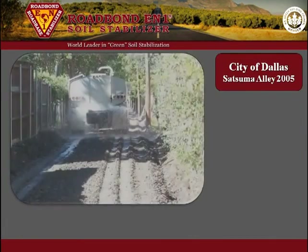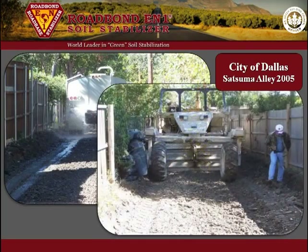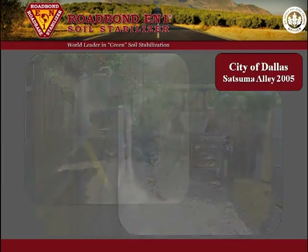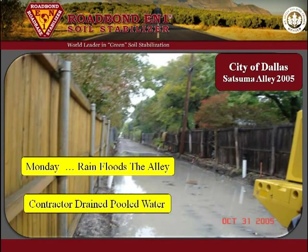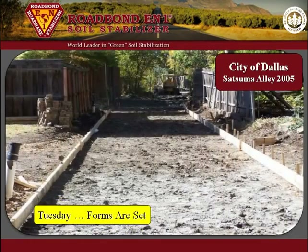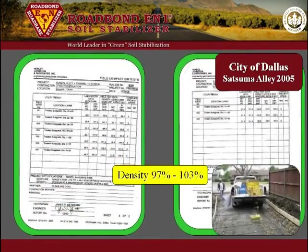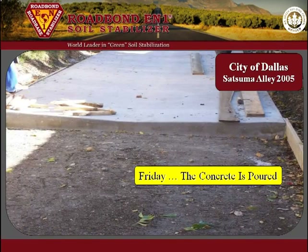On one project, Satsuma Alley, Road Bond EN1 was installed according to specification. However, before the alley was paved, it rained on Monday morning. Because the paving surface is to be the drainage grade, without the paving in place the alley pooled water. Complying with the installation specification, the contractor drained the pooled water when the rain stopped that afternoon. The next morning, crews were able to begin setting the forms. The testing lab confirmed density prior to paving, and the section was paved that Friday. Incredibly, on Monday the section was under water, and on Friday it was paved.